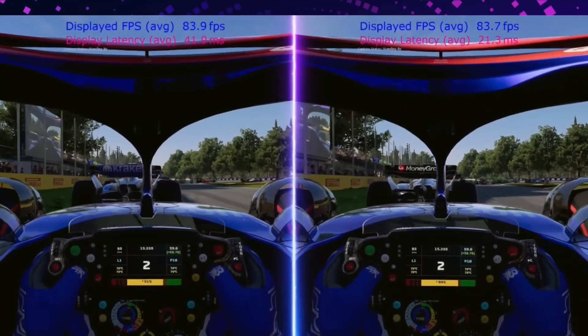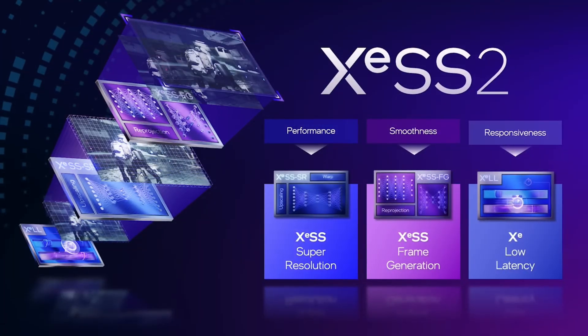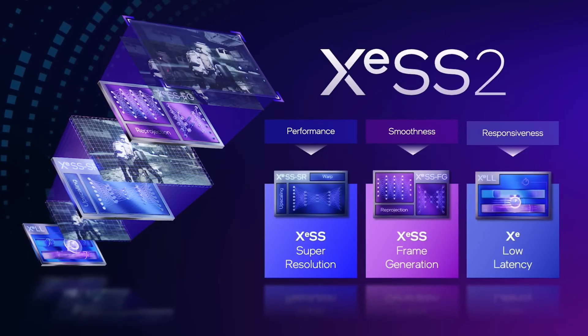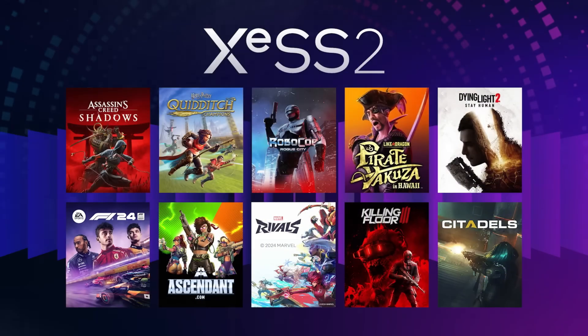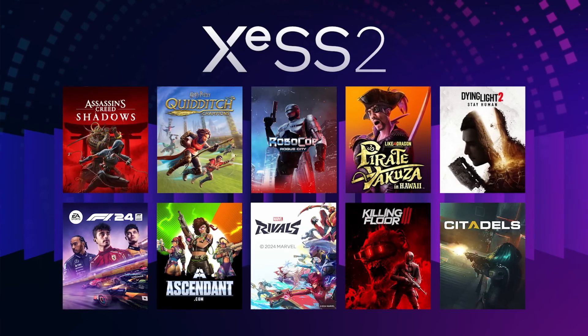All you have to do is go to the new Intel software and enable XCLL. Intel is also decoupling their XeSS technologies into XCSS Super Resolution, XCSS Frame Generation, and XC Low Latency, with these three combined being XCSS 2. It will have initial support for 10 games, including Marvel Rivals, F1 2024, Dying Light 2, and RoboCop: Rogue City.